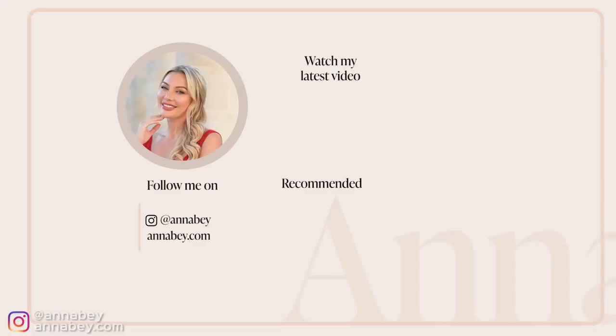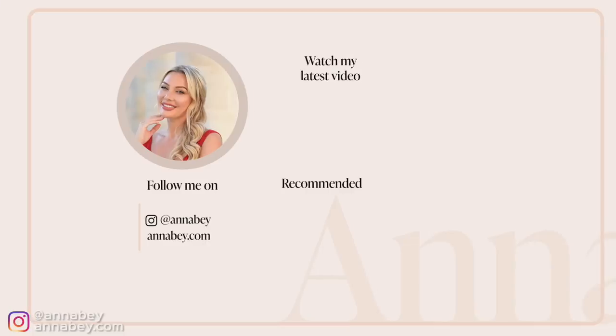Before you leave this video, make sure you hit that subscribe button. In my next video, you're going to learn more about how to always look classy and expensive regardless of your budget. Hop on over to that video because I will see you there.